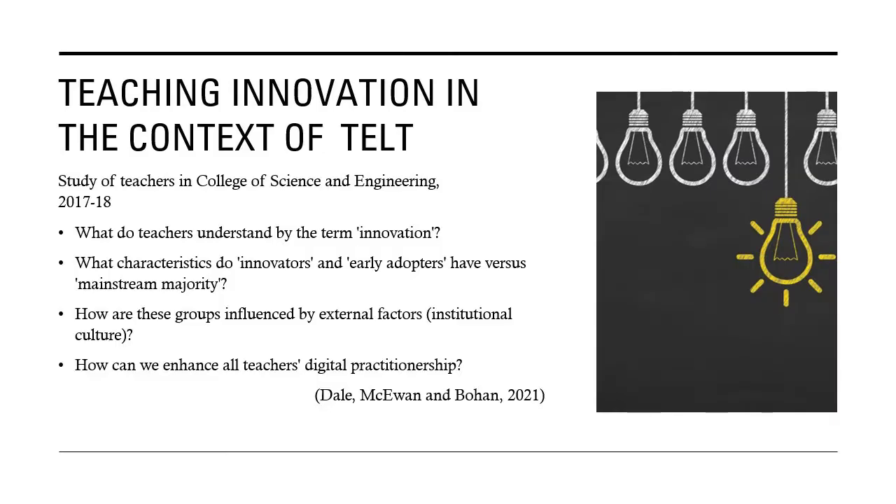I'm going to talk about some of these principles in the context of a study I conducted with teachers in the College of Science and Engineering from 2017 to 2018. There were four research questions: What do teachers understand by the term innovation? What characteristics do innovators and early adopters have versus the mainstream majority? How are these groups influenced by external factors such as institutional culture? And how can we enhance all teachers' digital practitionership? I'm not going to go into all the details, but if you're interested, there's a paper in the special issue of J-PAP.